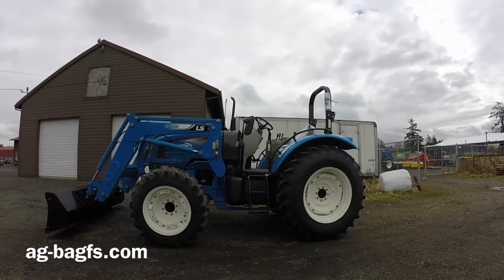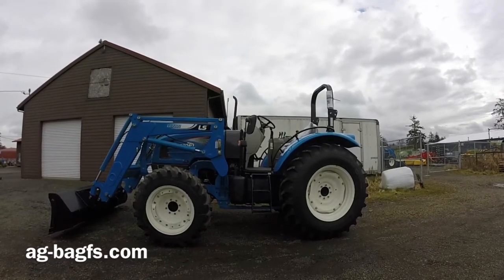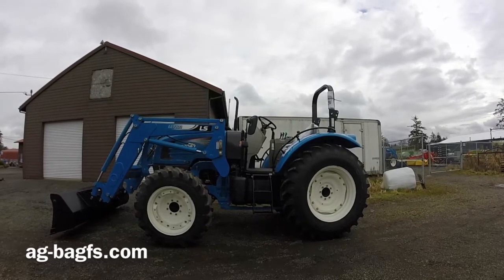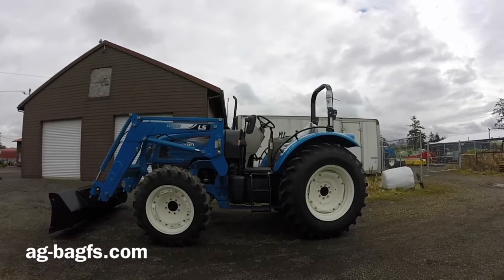These are brand new Tier 3 Iveco engines. These engines have been used by LS for quite a number of years and by a lot of other manufacturers for a very long time. It's a proven, reliable engine with a great track record.